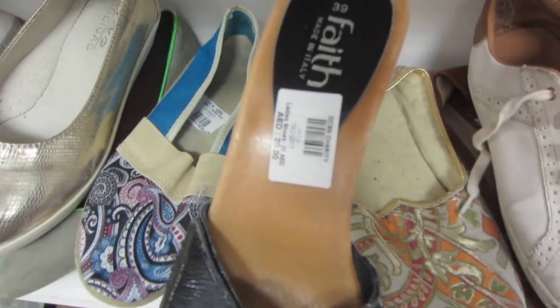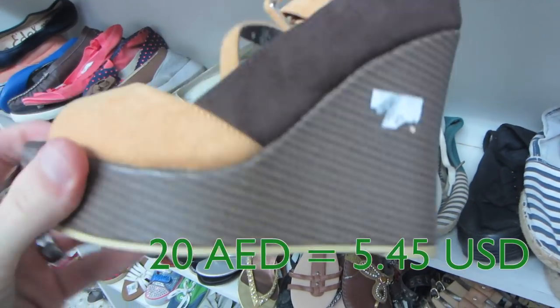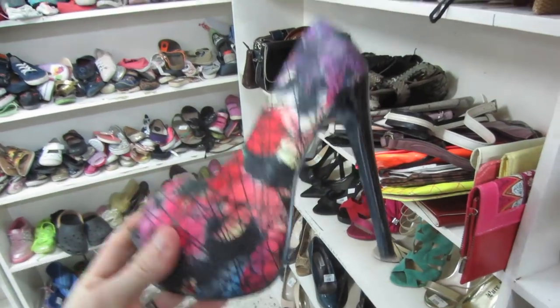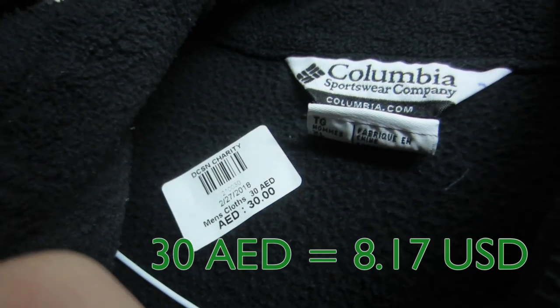The prices are ranging — 20 dirham for something like that, 5 dirham for flats, 20 dirham for something like this. Just shopping for a jacket: Columbia full zip jacket — 30 dirham, which is still only like $8. It's not bad at all.